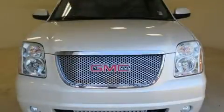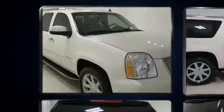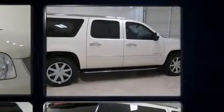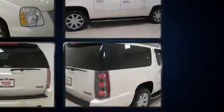Experience driving perfection in the 2012 GMC Yukon XL 1500. Under the hood you'll find an eight-cylinder engine with more than 400 horsepower, and all-wheel drive keeps this model firmly attached to the road surface.